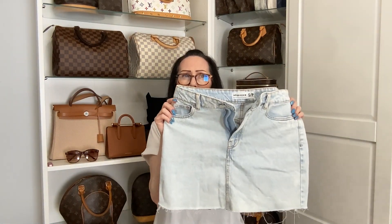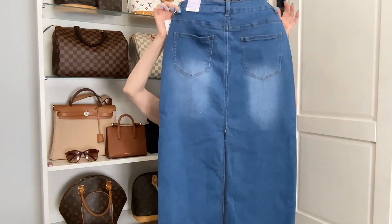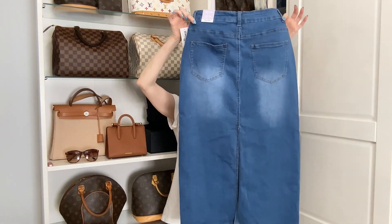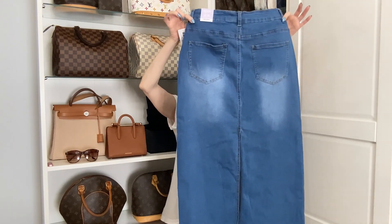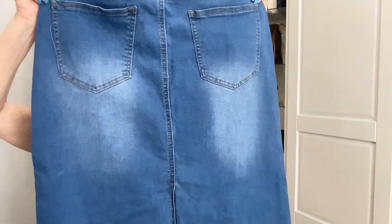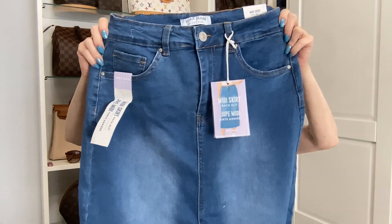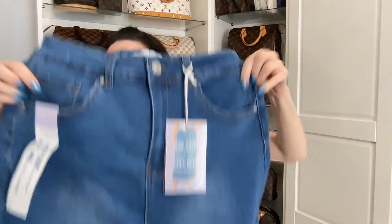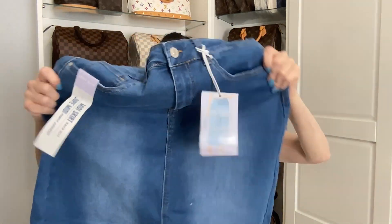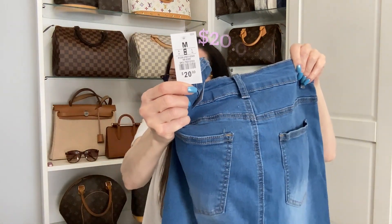The second item I picked up is a long denim skirt that goes down to my ankles — I'm 5'2" for reference. I like the faded detail on the back; it does have two pockets. It's in a darker denim and it's a stretch fabric. It's by Wax Jeans, in a size medium, and I paid 20 dollars for that one.